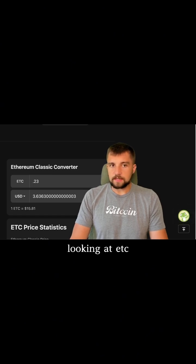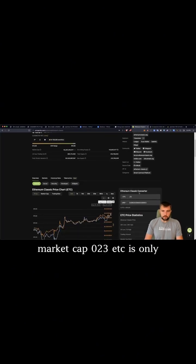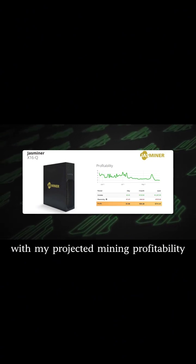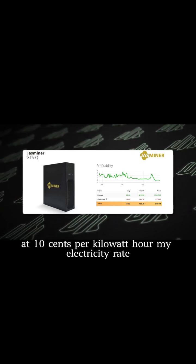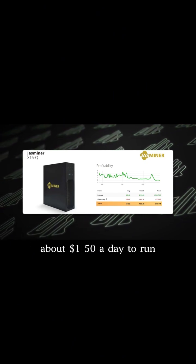Looking at ETC, the 29th biggest cryptocurrency ranked by CoinMarketCap, 0.23 ETC is only $3.63 a day, which pretty much puts it in line with my projected mining profitability. This thing is supposed to be mining about $3.50 a day. It costs me, at 10 cents per kilowatt hour — my electricity rate — about $1.50 a day to run.